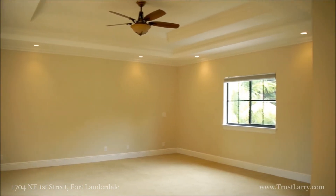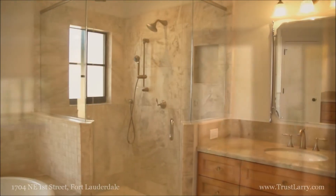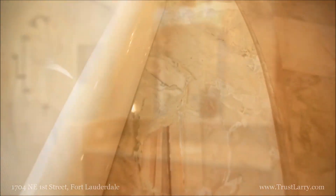The master suite is really something. It's a huge room with a tall recessed ceiling and a gorgeous spa bath, complete with his and hers vanities.